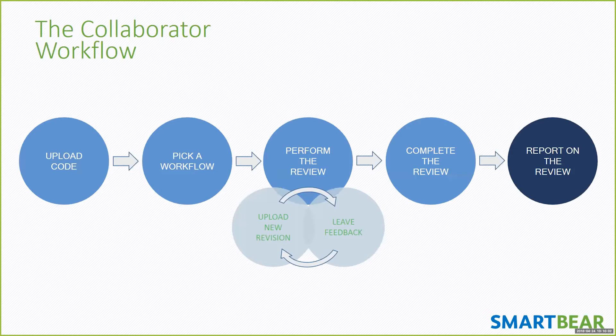Finding defects in the QA cycle is cheaper in that customers aren't finding them, but there's still a time lag between when the developer wrote the code and when the defect is identified. Peer review enables finding defects during development itself — much like having a classmate review a paper, where they'll catch errors you couldn't see yourself because you were too close to the writing.